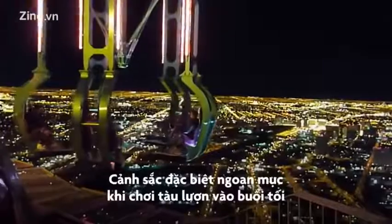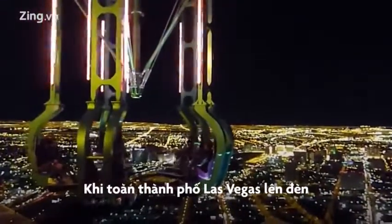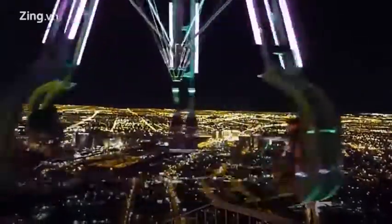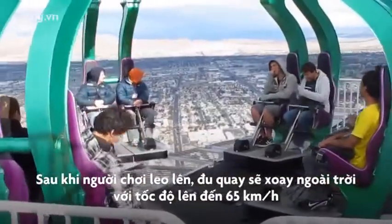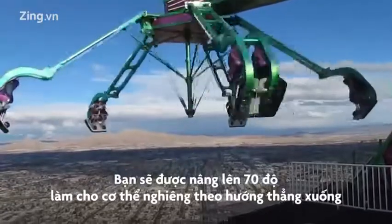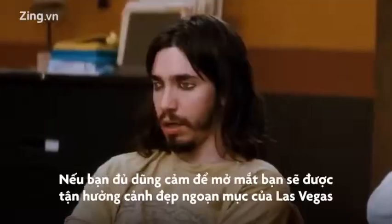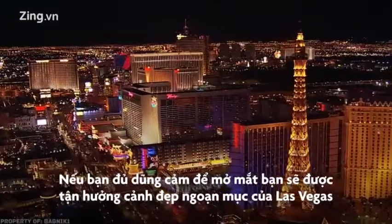It is especially spectacular to ride it at night, when the entire Las Vegas basks in the glow. The ride, located 274 meters high, is somewhat of a carousel. After riders get on, it spins them in the open air at speeds of up to 65 kilometers per hour. You'll be propelled up to an angle of 70 degrees, which will tilt your body straight down. If you're brave enough to keep your eyes open, you'll be rewarded with a breathtaking view of Las Vegas.